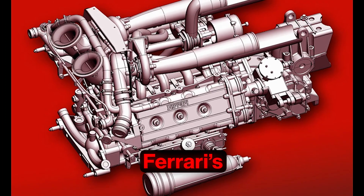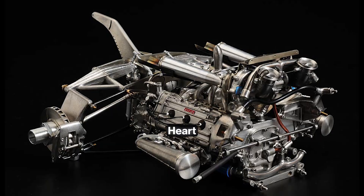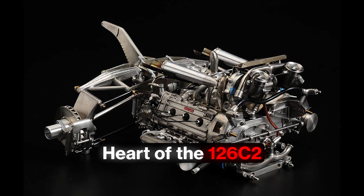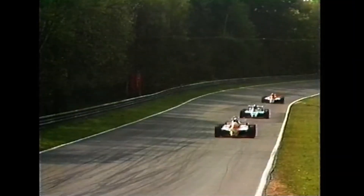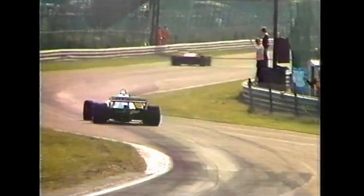What happens when an engine is so fast, so unruly, that the rulebook bends around it? Tonight, we go inside Ferrari's Tipo 021, heart of the 126C2, to see how a 1.5-liter twin-turbo V6 won races, broke nerves, and pushed Formula 1 toward sweeping bans.